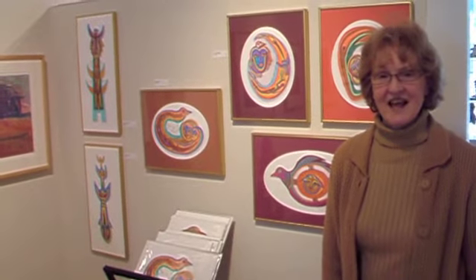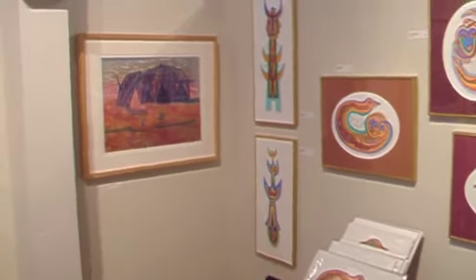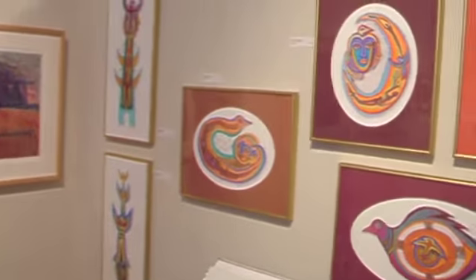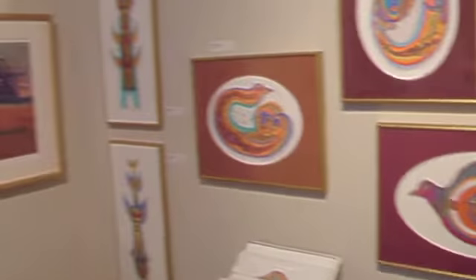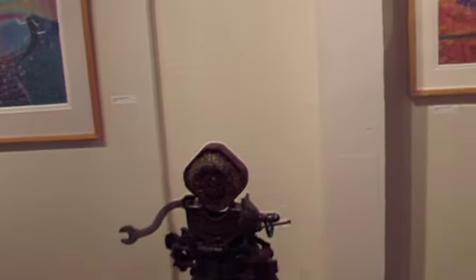Welcome to Hanson Howard Gallery. I'm Judy Howard. This is March of 2010, and this month we are showing three artists in recognition of National Women's History Month: Betty LeDuc, Noriko Sugita Beecraft, and Mardini Sculpture.